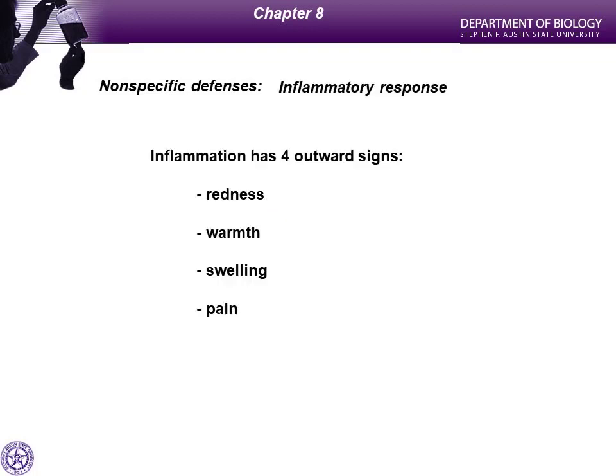Another response the human body has to infection is inflammation. When you twist your ankle or have an infection, things swell up. Swelling of an injured site is called inflammation. Inflammation is not specific to any one thing — you'll swell up if you bang yourself, cut yourself, or get an infection. Inflammation is another nonspecific means of trying to eliminate pathogens or repair an injured site. There are four cardinal signs of inflammation.